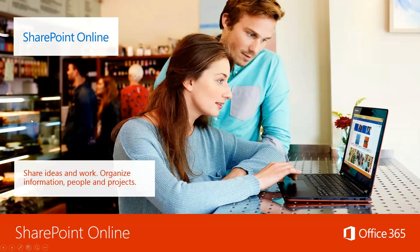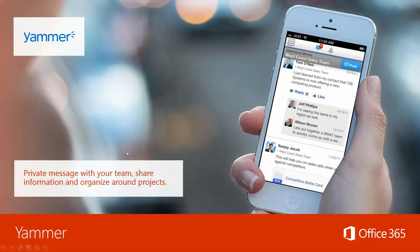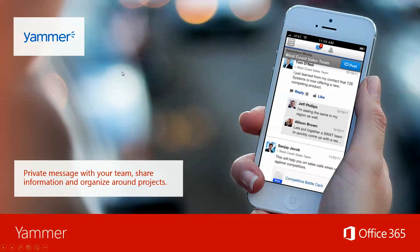SharePoint Online is a combination of SharePoint and OneNote — you're able to share your ideas, take your notes, organize them and relate them to specific people or projects. Yammer allows private messaging with your team, sharing information, and organizing around projects. As you can see, it kind of looks like Facebook or LinkedIn, and it truly allows you to see what's going on and manage a big group of people across your enterprise without necessarily having to schedule a conference call or a formal meeting to get updates.